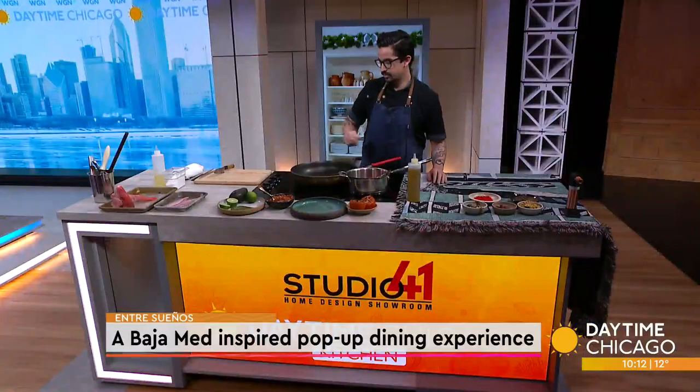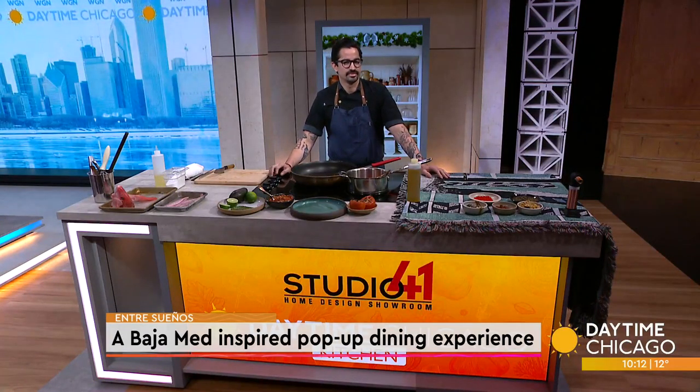Entre Sueños is a weekly pop-up dinner series inspired by Baja Mediterranean cuisine. It's an intimate dining experience featuring everything from small plates to an interactive seafood cart. Here in our Studio 41 Kitchen with a preview is owner and executive chef Stephen Sandoval.